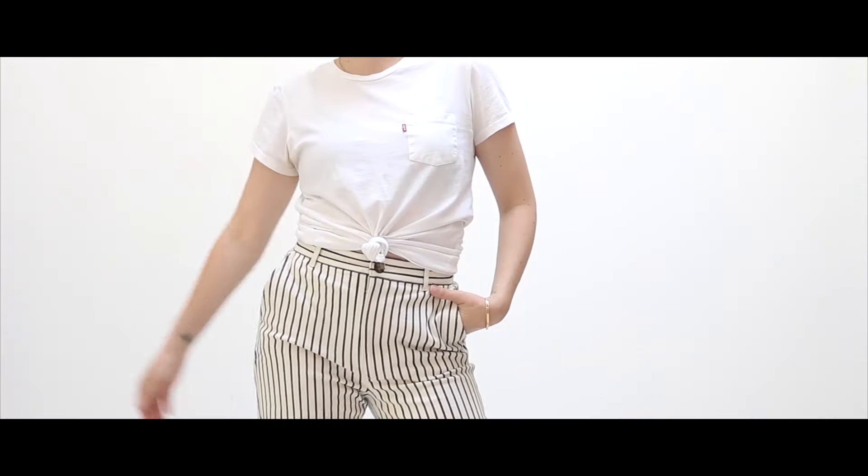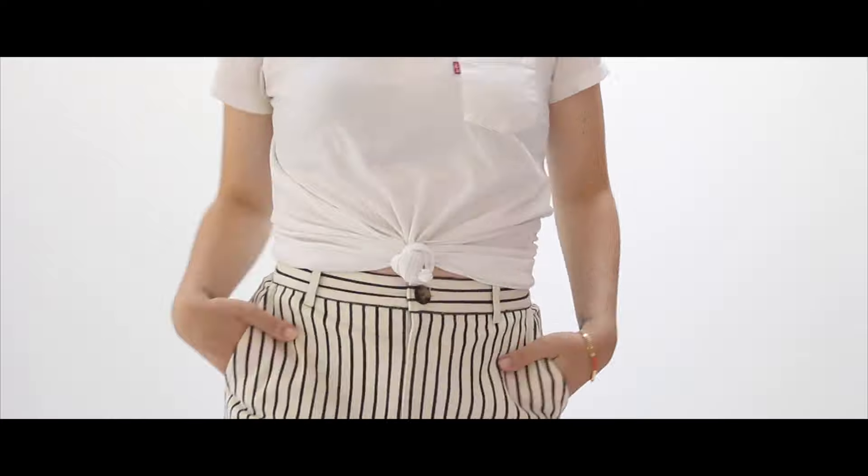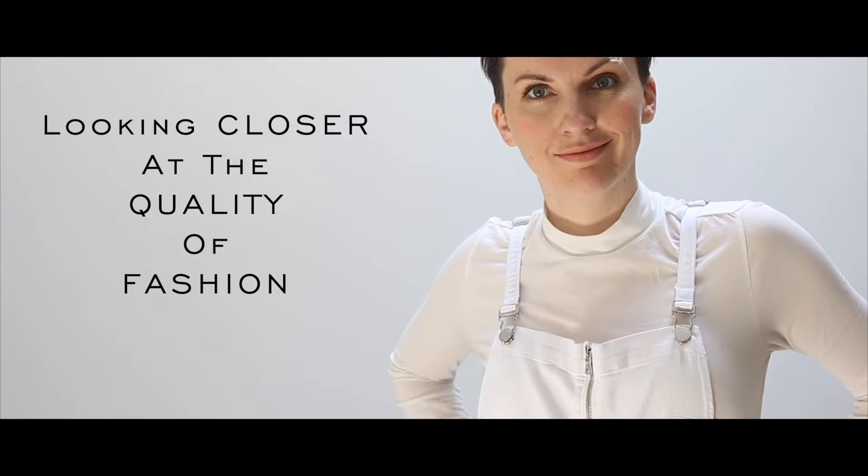Do you want to know one of the reasons why I love this time of year so much? Turtlenecks. Hey there fashion friends! Today is a brand review video — one of my favorite types of videos to make.